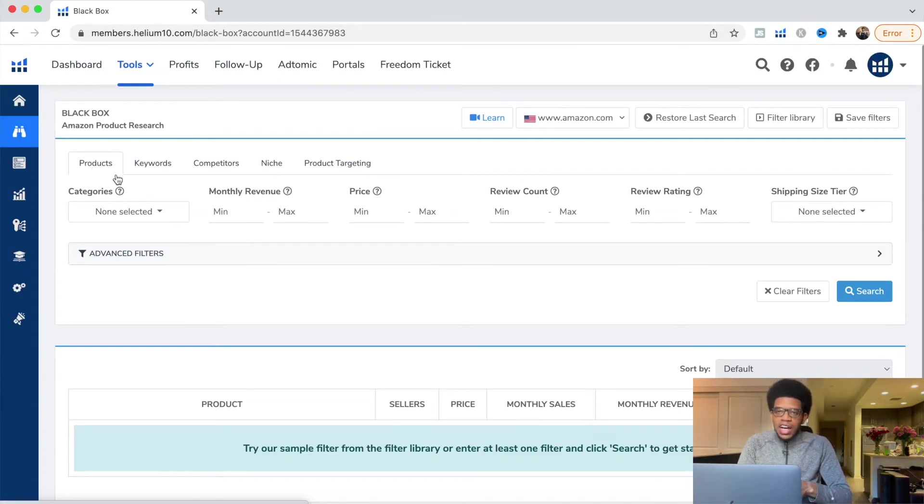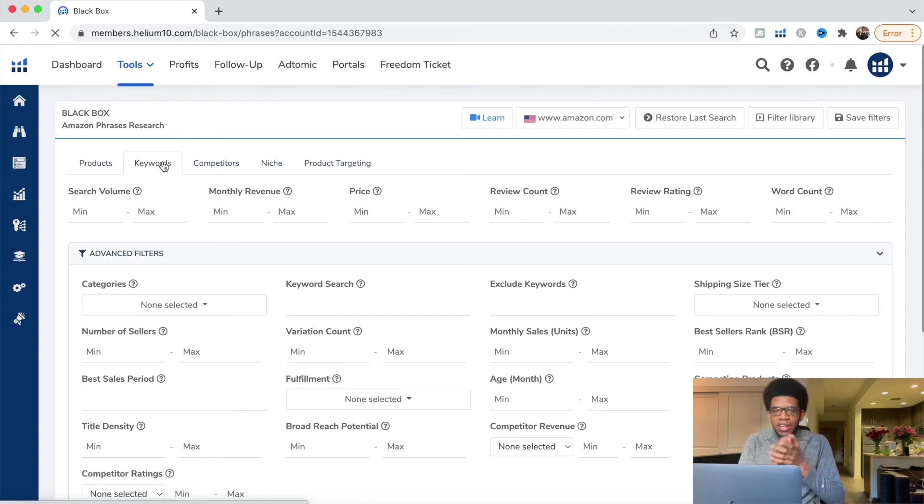With Black Box, this allows us to look at products on Amazon and get data from them. We have the Product method and we have the Keywords method. The Keywords method is where I've found a lot of success finding new products. For search volume, I suggest at least 10,000 searches per month or more. For monthly revenue, at least $10,000.